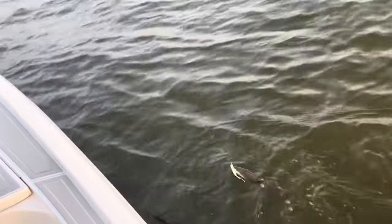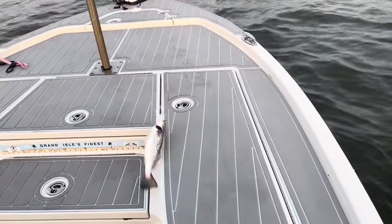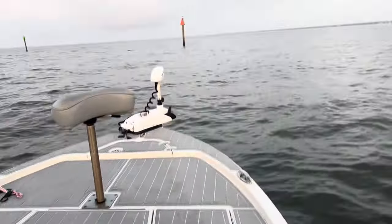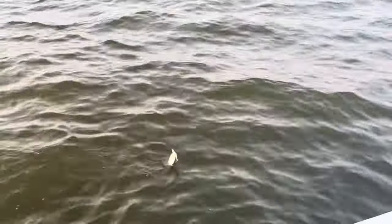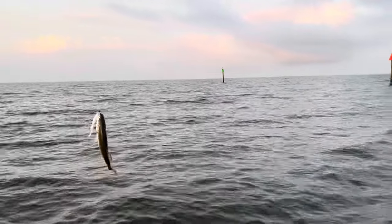All right, first one of the day, and I don't think he's a keeper. That's a fish right here in the Gulfport, but a lot of small fish like that — about 14 inches, release him. It's a nice day. It's supposed to get windy, so I'm out here early before the wind picks up. Hopefully I can get some keepers. Lots of small fish out here, no keepers yet. That's about 13. I need dinner.